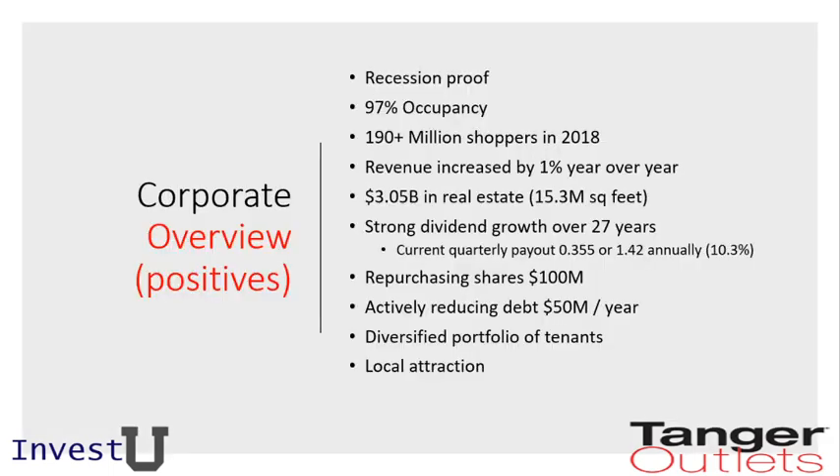From a corporate overview perspective, their claim is that this stock is recession-proof — people like a good deal in good times and need a good deal in bad times. I tend to agree with this to an extent, though I am concerned about the ability for brick-and-mortar shops to continue with the company. Right now they're posting 97% occupancy, a slight hit from previous years when they were at 98-99%. They have a really diversified mix of stores, and from their 2018 annual report, they had 190 million shoppers go through their doors.